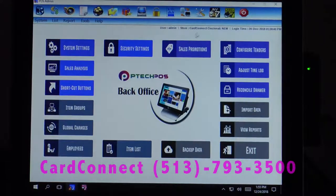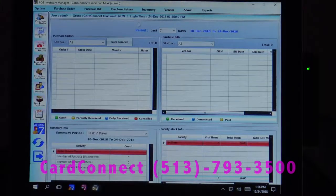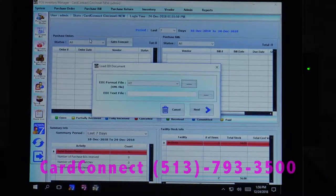To process an EDI invoice, all you have to do is have your vendor send you an email — you get that set up with them — and you go to the purchase bill, process EDI invoice, and simply upload the file that they sent.